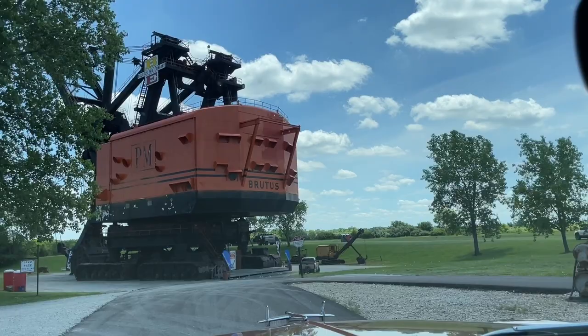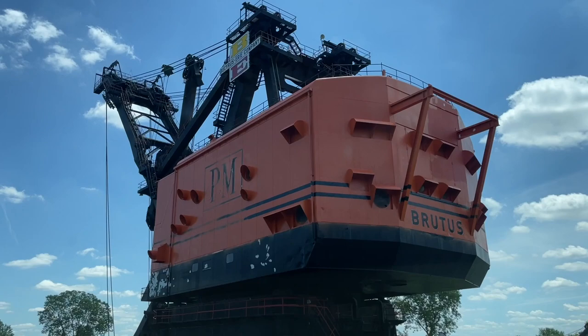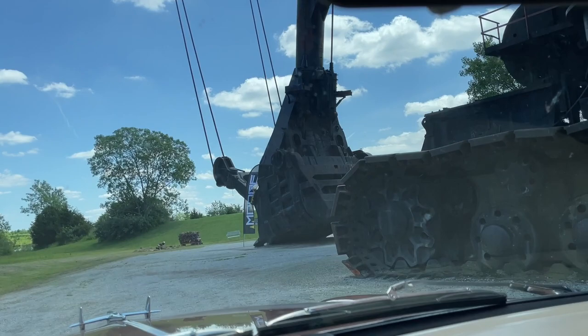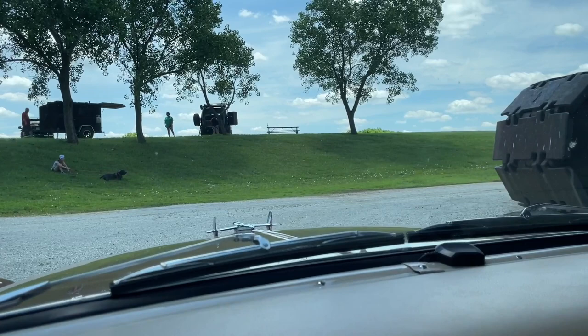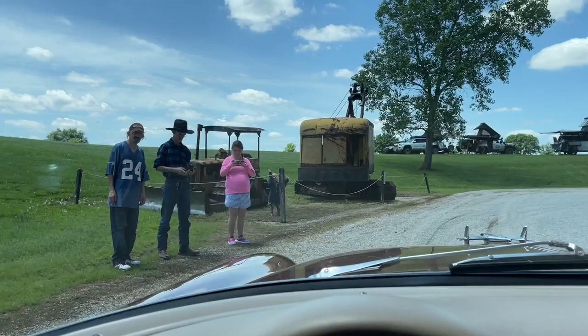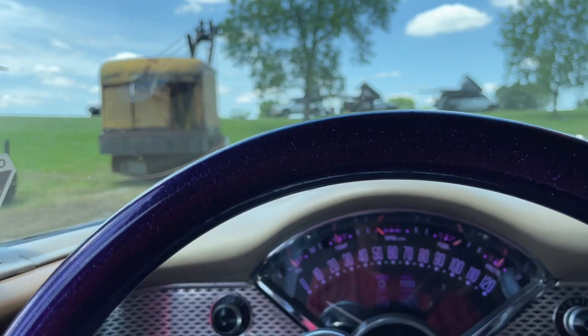Look at that — unbelievable! Mind if we stop for a quick picture? A little Big Brutus action. Got a couple of pictures. Big Brutus in West Mineral, Kansas.